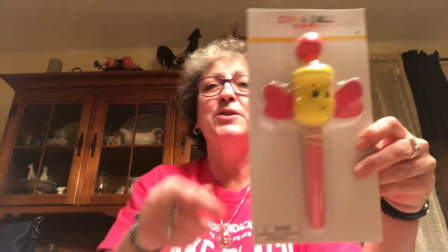First thing I picked up was this little ball and cup game — I thought it was so cute. I got this in the dollar spot. You throw it and the ball goes in the cup. I thought Caroline might have a little fun with that.